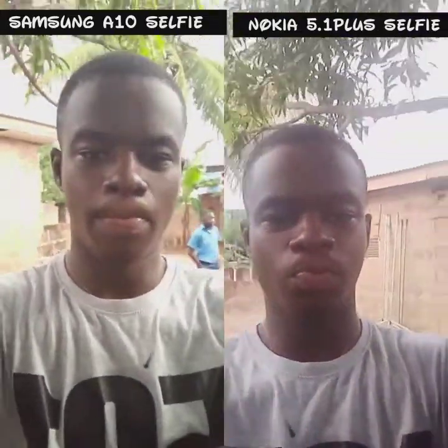For the front camera video test, they both capture video at 720p at 30 frames per second. I think they are both doing great jobs, but I love the color on the Samsung A10 because there is more sharpness on it than the Nokia.